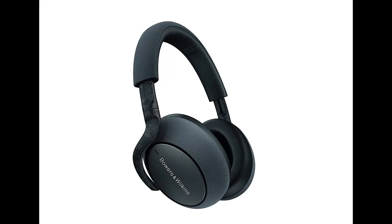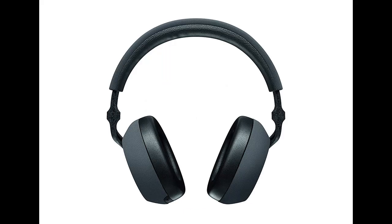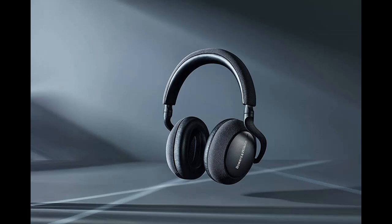Bowers & Wilkins PX7 over-ear wireless Bluetooth headphone with adaptive noise cancelling. Wherever you go, experience music at its highest level. No matter where you are, powerful drivers and adaptive noise cancelling put you in the center of the music.